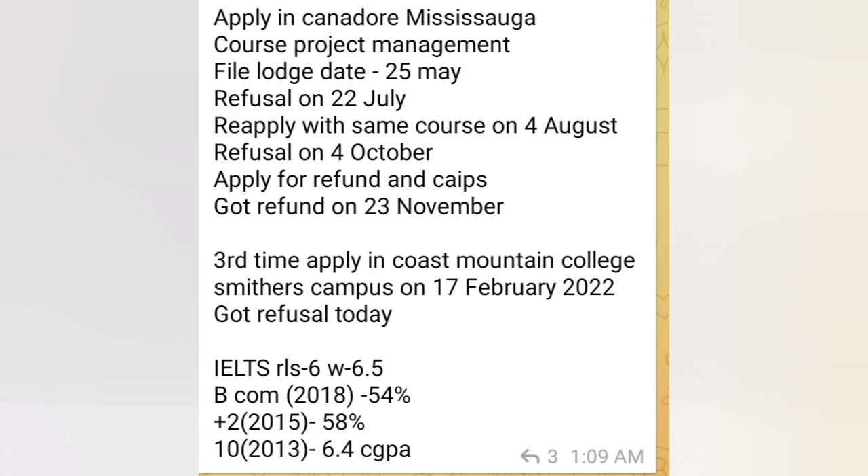Let's start with the first PPR timeline. Applied in Canada for Humber College Mississauga, course: Project Management. File was 25th May, refusal 22nd July. Reapplied with the same course on 4th August, refusal 4th October. Applied for refund and got refund on 23rd November. Third time applied in Langara College on 17th February and got a refusal. Reason: IELTS 6 bands, BCom 2018 passout with 54 percent, 10+2 58 percent 2015 passout, and 10th 2013 with 6.4 CGPA.